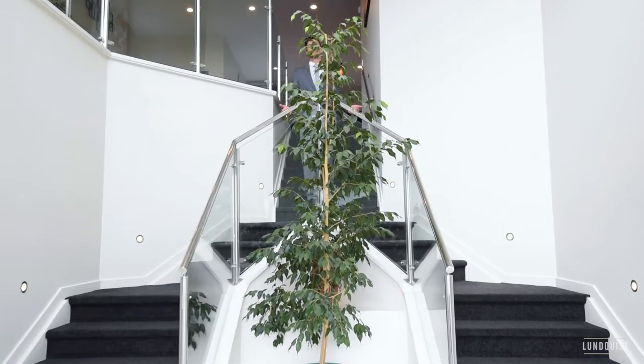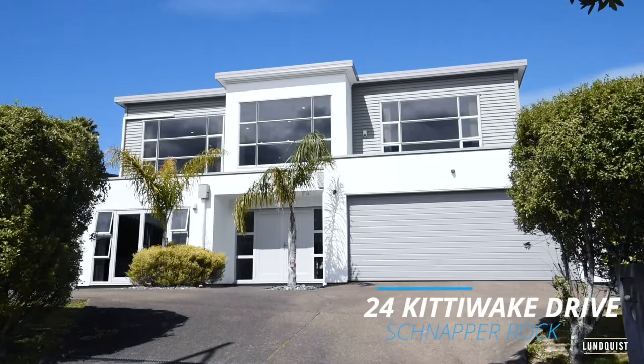Sizeable, contemporary, and stylish — forget all the other homes, this is the one you've been waiting for. Welcome to 24 Kiddiwake Drive.